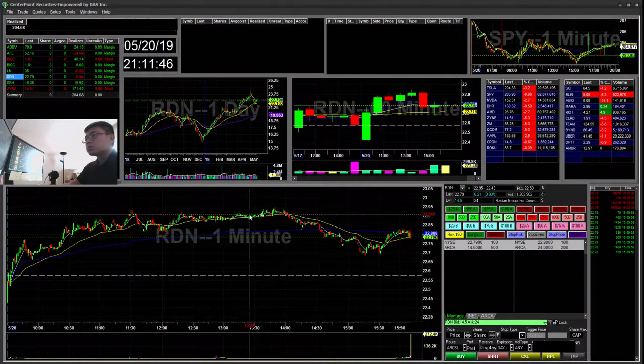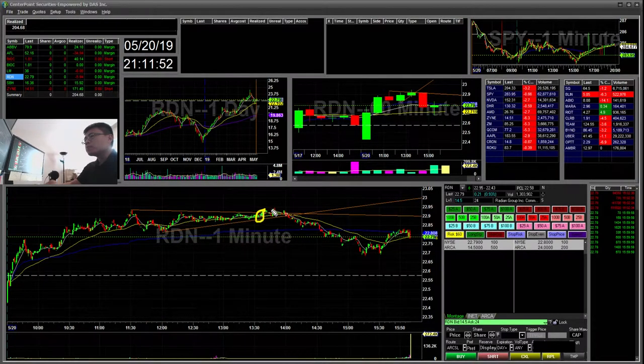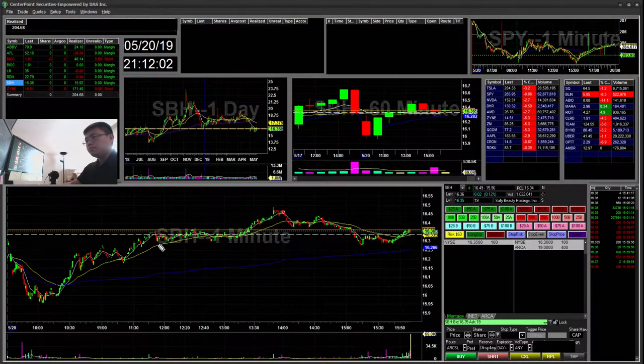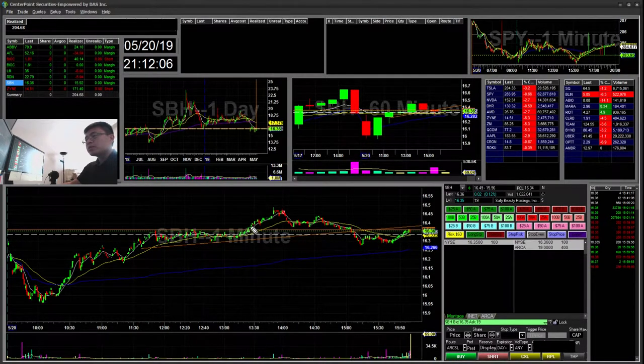RDN — another one of my alert plays. I can see it's creating a flag. Bought the flag, no volume. I stopped out for pretty much flat. SPH — another alert play, carrying a flag, broke out, bought the break, and then just sold into that push. Small win — $16 winner.